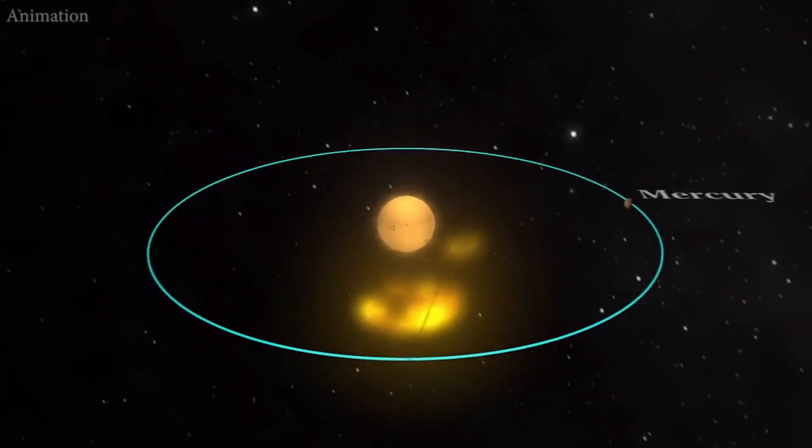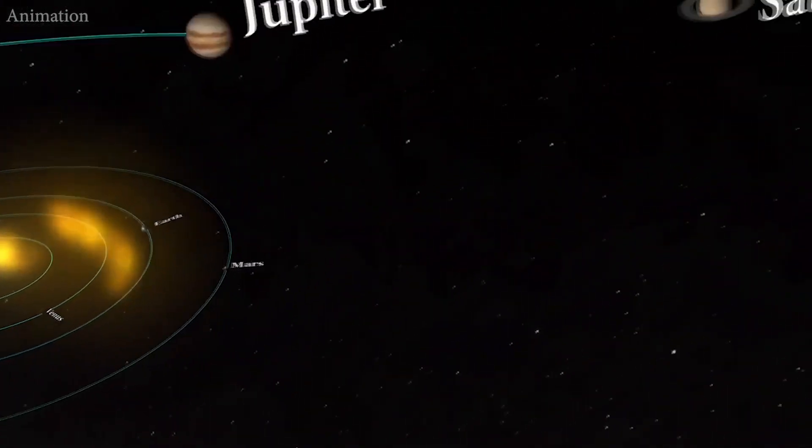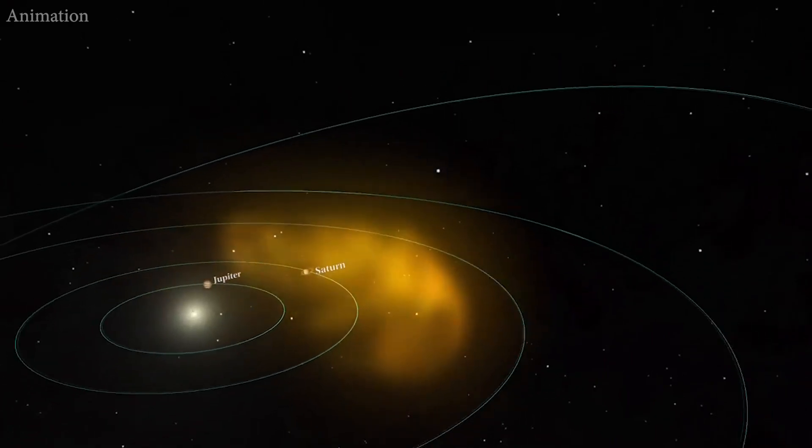The link between Neptune and the Sun's activity is surprising to planetary astronomers because Neptune is the outermost major planet, where sunlight is 1,900th the intensity Earth receives.